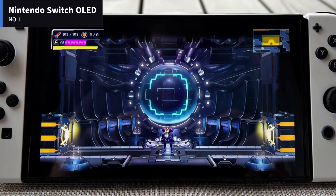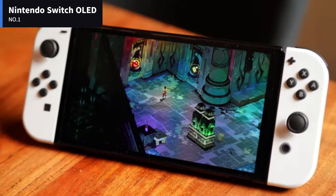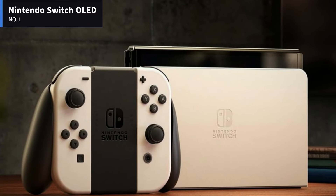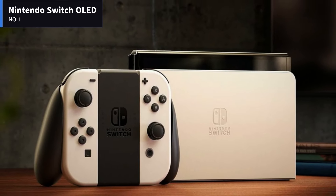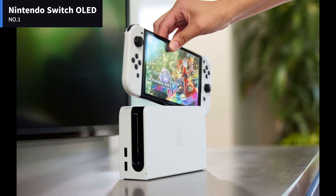Number 1: Nintendo Switch OLED. The Nintendo Switch OLED delivers an awesome display, improved speakers, and a better kickstand. It is arguably the best console in the Switch family, despite not being a significant upgrade when initially compared to the standard Nintendo Switch.